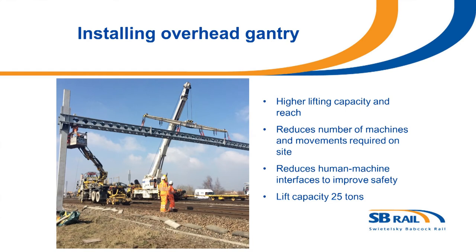As seen from the previous video, the cranes are capable of installing overhead line equipment gantries — there's a photograph there. The main benefits are the higher lifting capacity at 25 tons, with the most recent crane having a slightly higher capacity. They have a greater reach, and they've reduced the numbers of people and machines required on site to reduce the human-machine interface, which has an overall impact of improving safety.